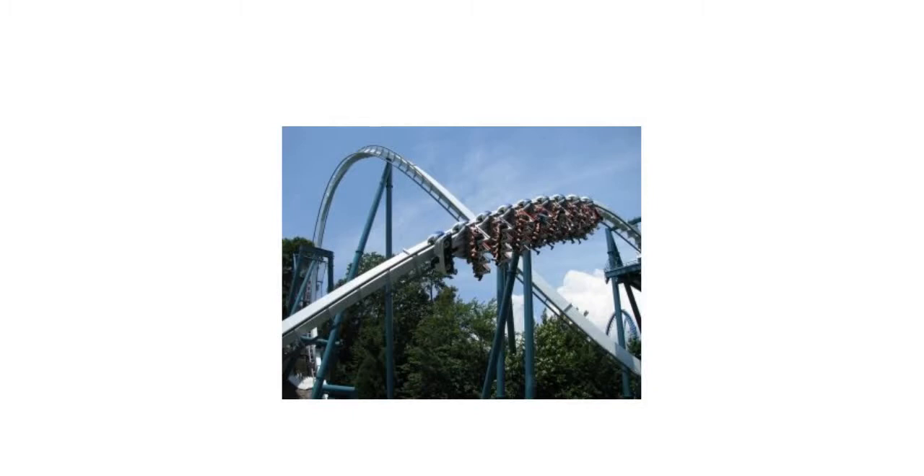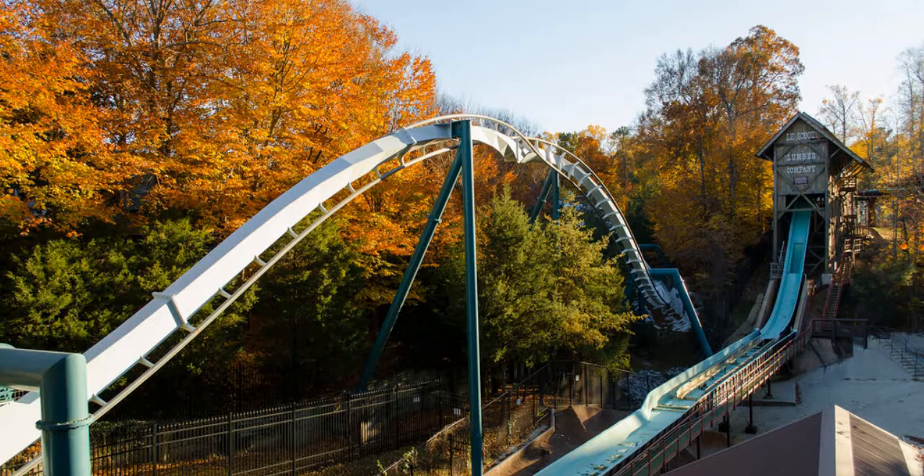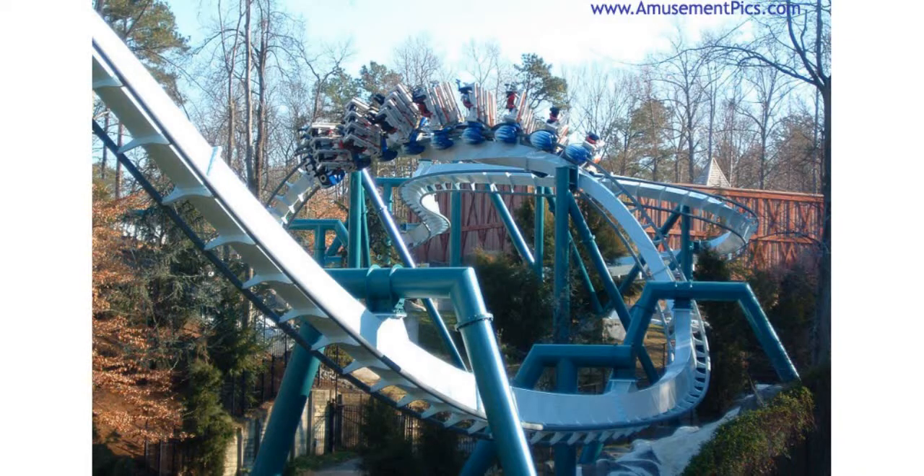The coaster actually goes underneath the bridge, which is really cool. Then you've got the zero-G roll, which I thought was a pretty cool element. It's literally right next to the log flume.